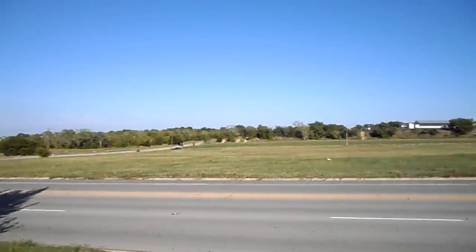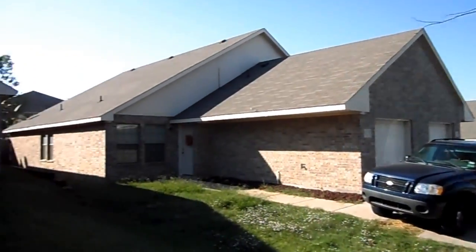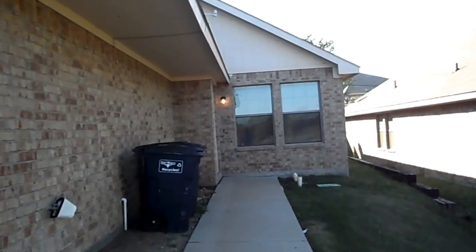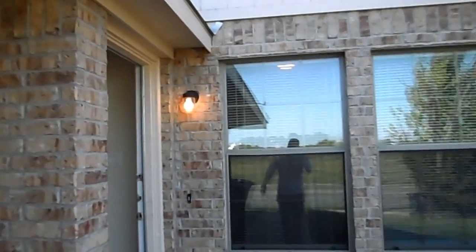It's located just south of Interstate 30 on the west side of Fort Worth and just north of Camp Bowie. It's real easy access to Camp Bowie, Ridgemar Mall, and Lockheed Martin.